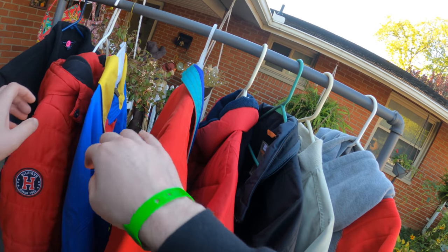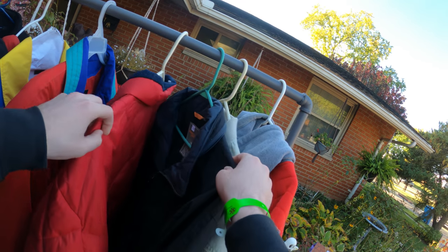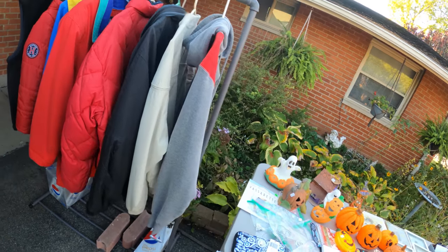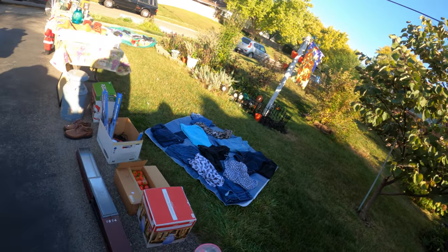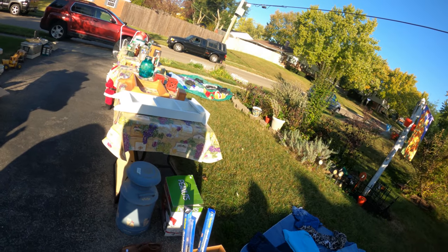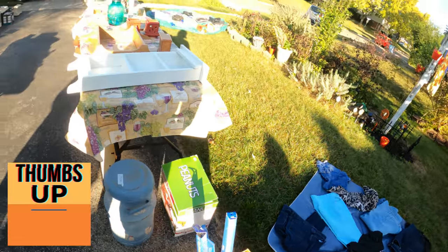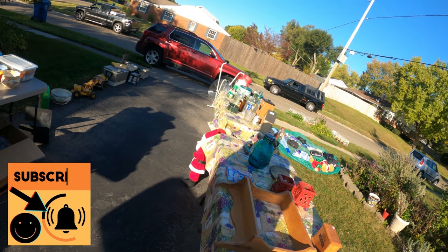Looking through the coats hoping for some good brands to flip — there's a Cabela's, a Tommy but it's a kid's Tommy jacket, nothing great. There's an inflatable down there. I like selling inflatables if they're new, but I don't trust them at a yard sale because they can have tears and I don't want to have to set it up and test it before I list it on eBay.